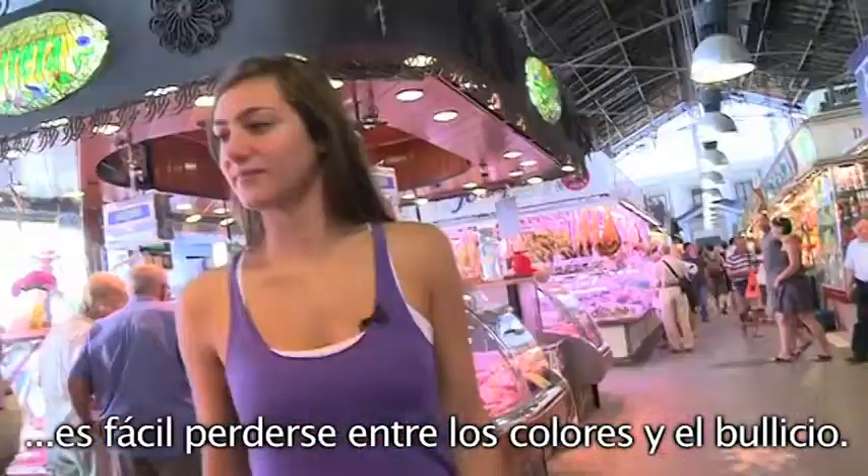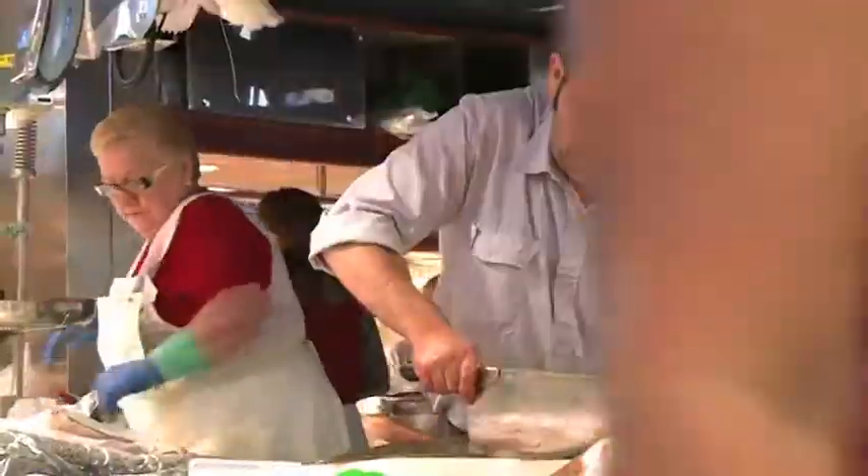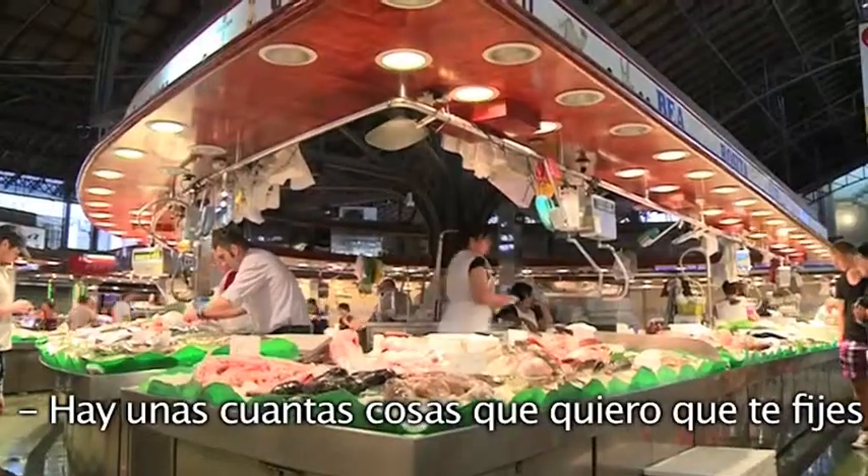Once inside, it's easy to get lost in the colors and the general bustle of the atmosphere of the market. But there are a couple of things I want you to notice.